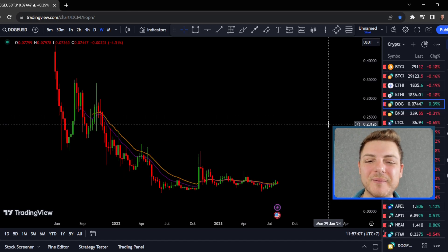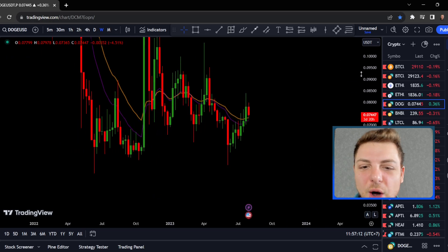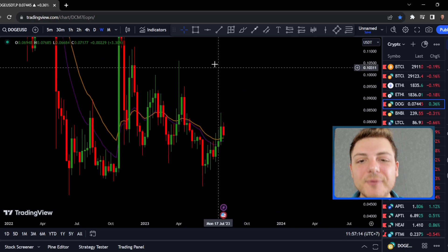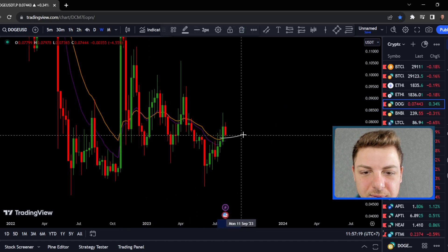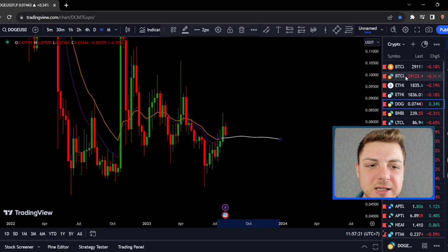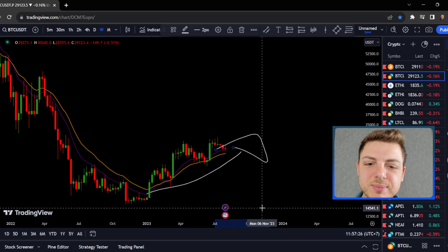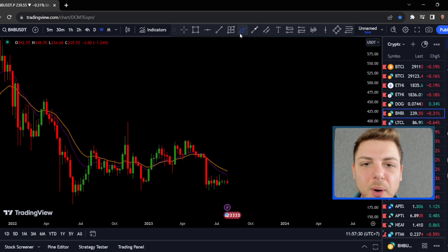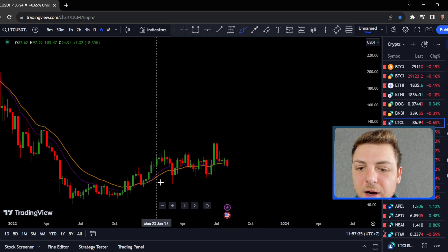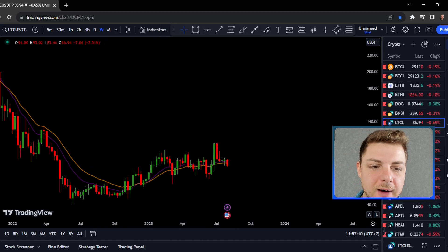When we look at the weekly timeframe for a lot of these coins, looking at Dogecoin on the weekly timeframe, the long-term trend is definitely not yet sloping to the upside — we basically have a downward sloping exponential moving average, and right here it's moving sideways. When we flick over to Bitcoin, we can see that we do have that long trending upwards exponential moving average — completely different to a lot of these other coins. Going over to Binance Coin, we still have that downwards trending EMA. Litecoin is one of the only coins that has a positively trending exponential moving average.